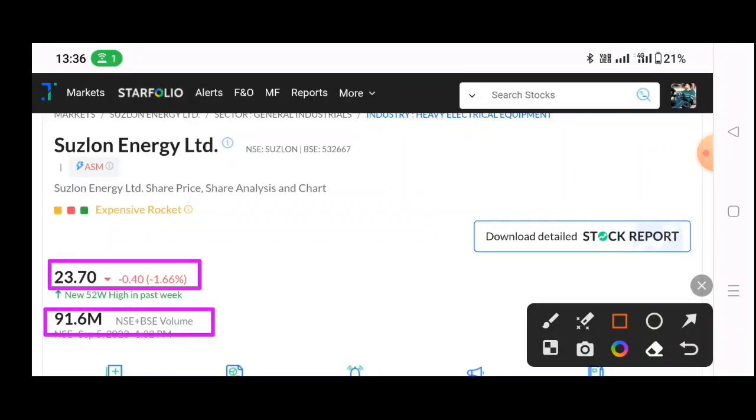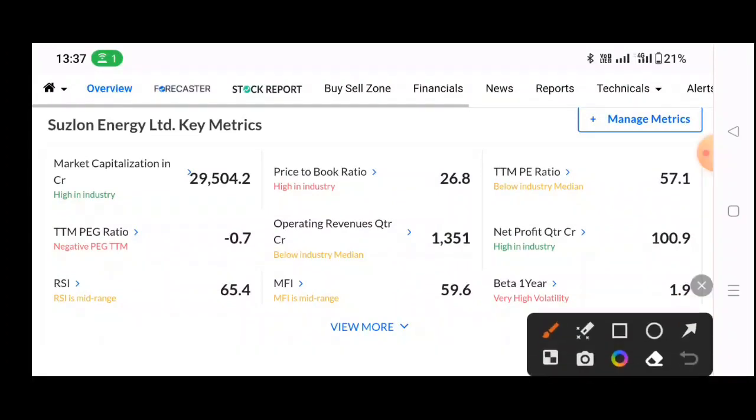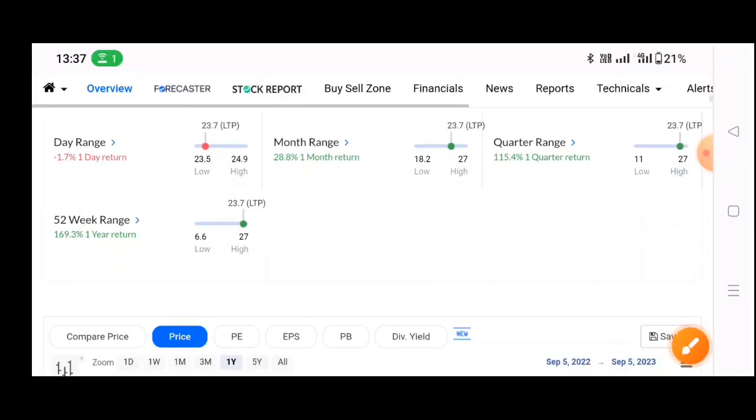I will tell you about levels in this video. You will see that the volume is 0.6 million, and stock volume is 9.16 billion. This volume is going here. The P is at 57. RSI and MFI — both are in mid range. You can see MFI at 65 and RSI — both mid range.